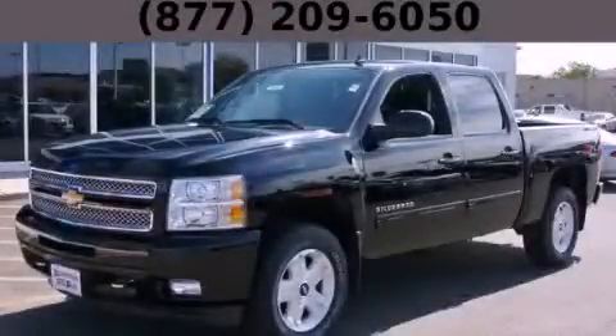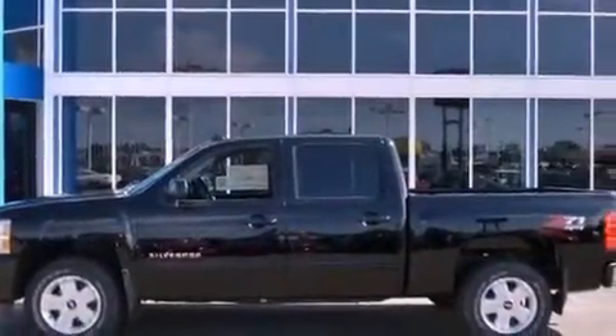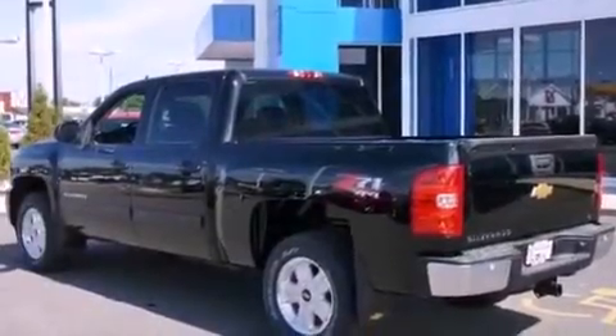This is a brand-new 2013 Chevrolet Silverado 1500. It has what you need for work as well as what you want for play. It has a 5.3-liter, eight-cylinder engine, an automatic transmission, and four-wheel drive.